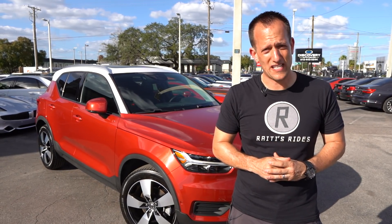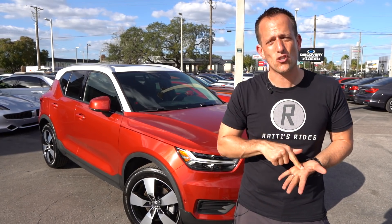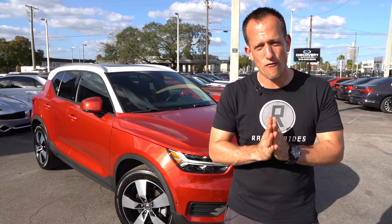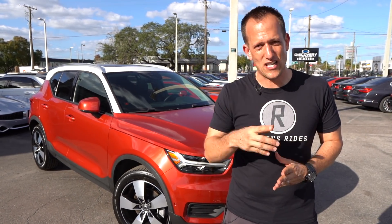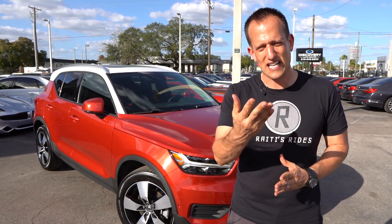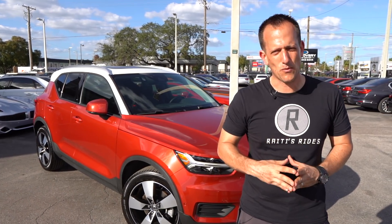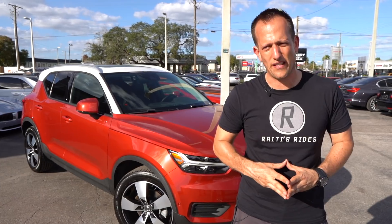If these are the types of vehicles you want to see on Rady's Rise, leave a comment in the comment section. If you're new and on your way out, hit the subscribe button — I promise it's worthwhile coming back for more. If you are a subscriber, thank you for being part of the Rady's Rise family. If you want to help us keep making great content, click the link in the description and get yourself some Rady's Rise merch. I'll see you on the next ride.